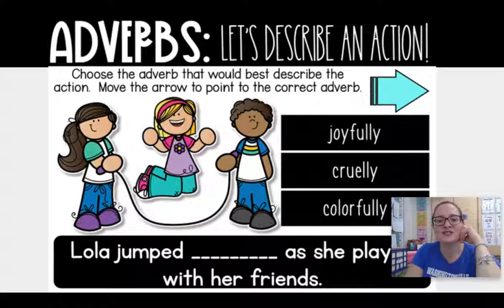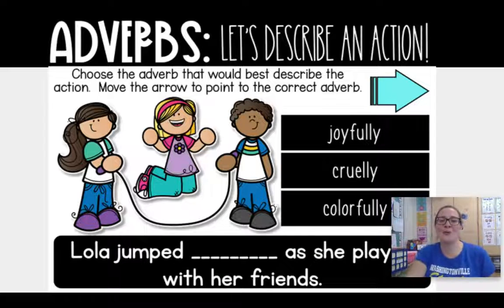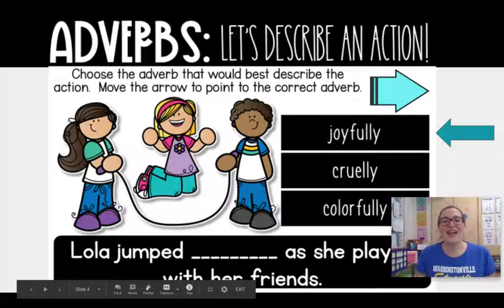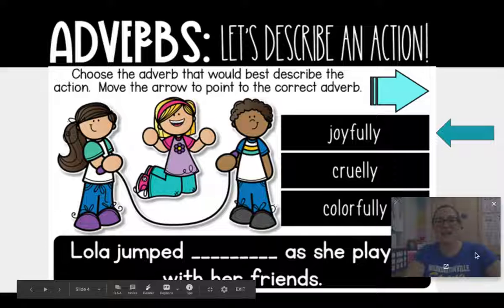How would you describe these kids jump roping? Are they jump roping joyfully with a lot of happiness? Are they jump roping cruelly with some bad things, or colorfully with a lot of color? Did you guess joyfully? That's what I said. They are jump roping joyfully. Notice the big smiles on their faces as they jump rope — the little girl who's jumping rope looks like she might even be laughing. So they are joyfully jump roping.